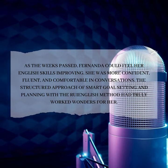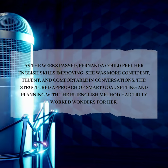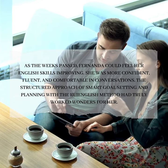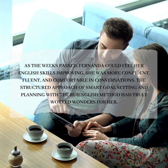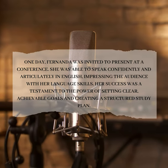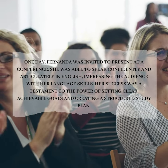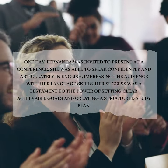As the weeks passed, Fernanda could feel her English skills improving. She was more confident, fluent, and comfortable in conversations. The structured approach of smart goal-setting and planning with the Roy English Method had truly worked wonders for her. One day, Fernanda was invited to present at a conference. She was able to speak confidently and articulately in English, impressing the audience with her language skills. Her success was a testament to the power of setting clear, achievable goals and creating a structured study plan.